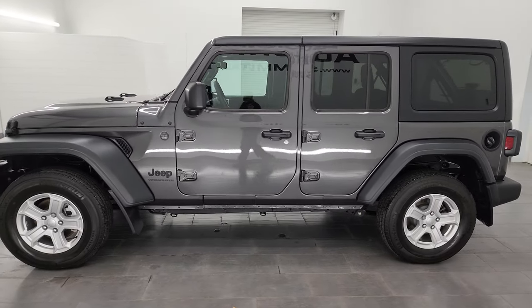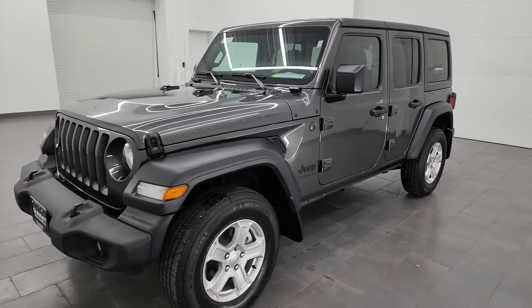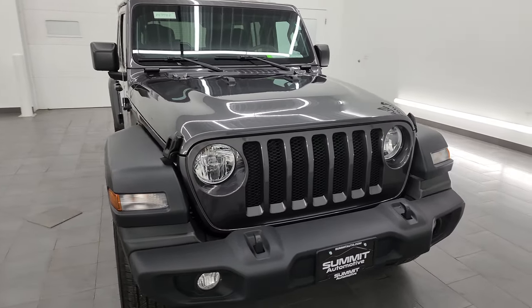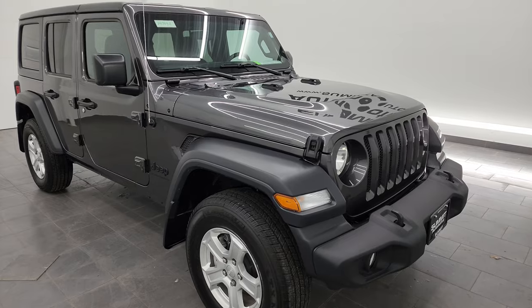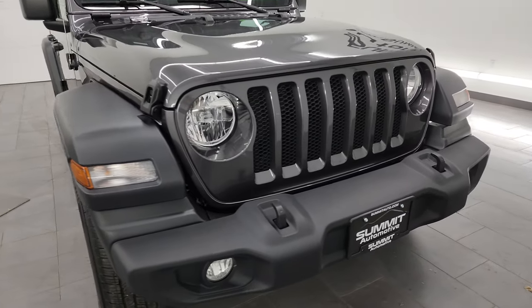This 2023 Jeep Wrangler Sport S has the 2-liter turbocharged 4-cylinder engine. It puts out 270 horsepower, paired up with the 8-speed automatic transmission. This Jeep has been fully safetied and inspected by our service shop, has a fresh oil and filter change, all the fluids have been checked and topped off, and this Jeep is 100% ready to go.